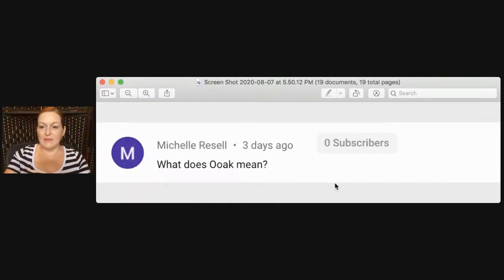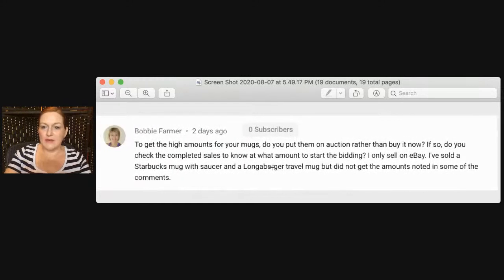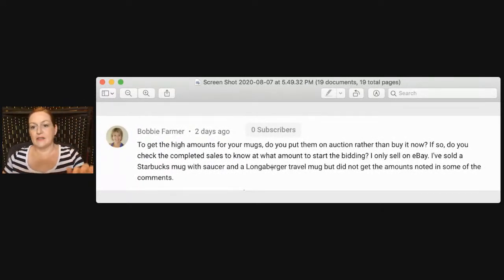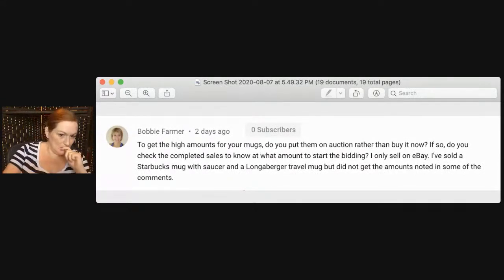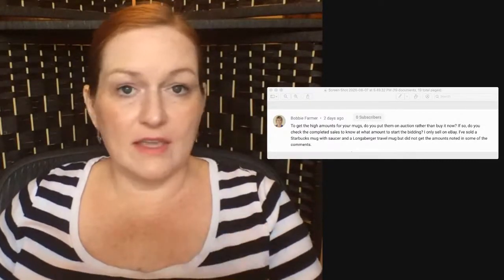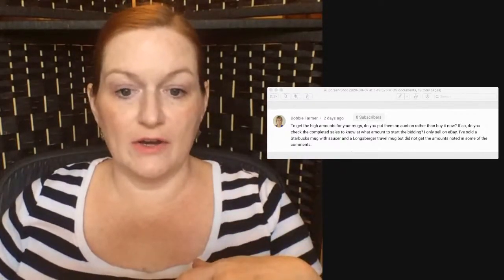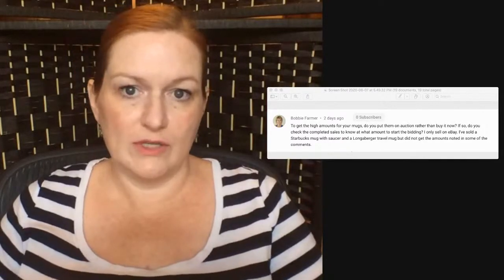Michelle asks: what does OOAK mean? That means one of a kind. Bobby asks about getting high prices for mugs — do you put them on auction rather than buy it now? I only sell buy it now. Someone sold a Starbucks mug and a Longburger travel mug but didn't get the high amounts noted in the comments. I don't always go off sold prices when I list; if I think something's pretty unique I'll list it high and wait for a good buyer or a best offer.